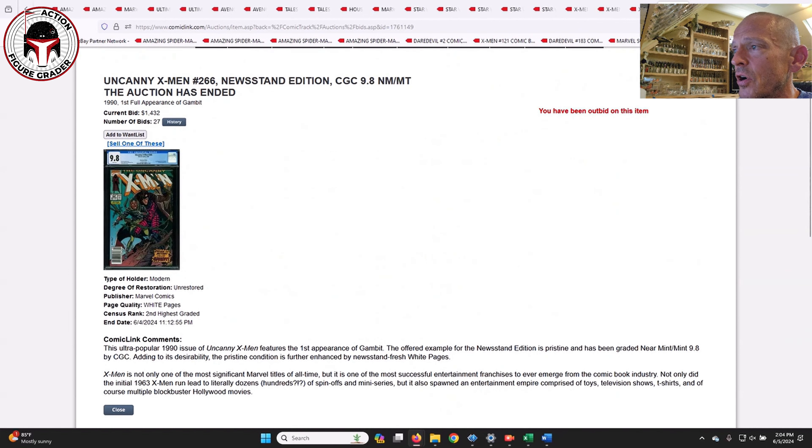Finally, Uncanny X-Men #266 in a newsstand — the first full appearance of Gambit, great cover. This one is definitely holding its own at $1,432. They usually sell around $1,600 on eBay, so I thought that was a pretty decent deal for the newsstand first full appearance of Gambit. I hope you enjoyed this look at recent sales on Comic Link and got some good ideas for future purchases. Thanks for watching and I'll be back soon.